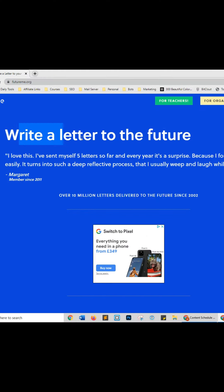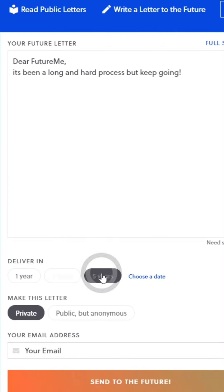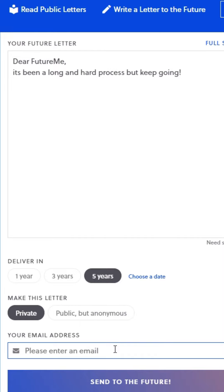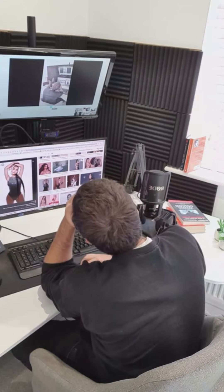Underrated websites, Part 5. This website will let you write a letter to your future self. Write your letter in the box, then select the amount of time in the future, and then enter your email. In the next X amount of time, this website will send you this letter.